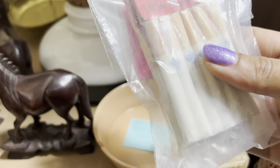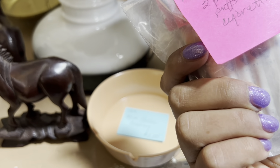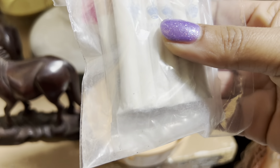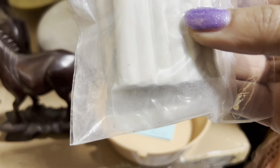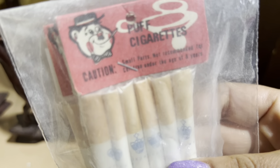Well, these are neat — toy cigarettes. You don't see these every day. Two packs for five bucks? I'm going to go ahead and take these. I love anything good new old stock, especially if it's tobacco related.